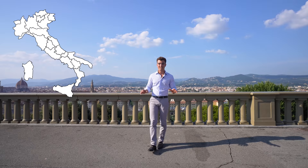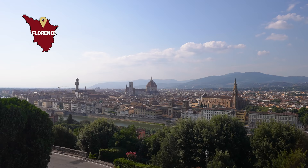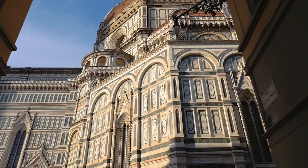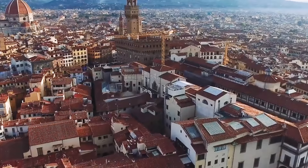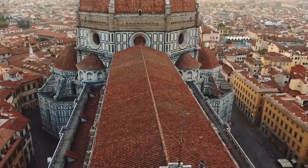We are in Tuscany, a place known for its fabulous landscapes, amazing architecture and incredible charm. Yet, there is only one place in Tuscany where all of these three elements combine effortlessly together, giving life to a romantic and absolutely one-of-a-kind city: Florence.